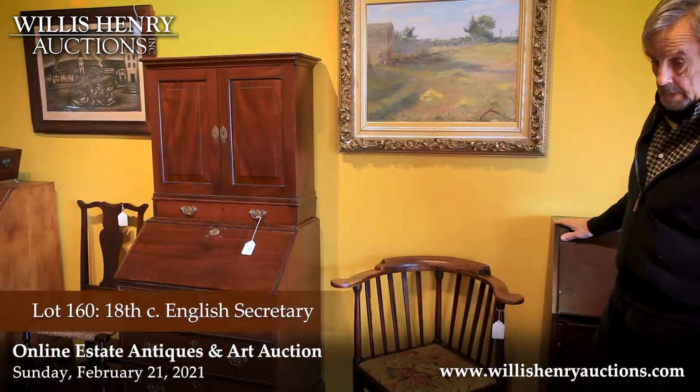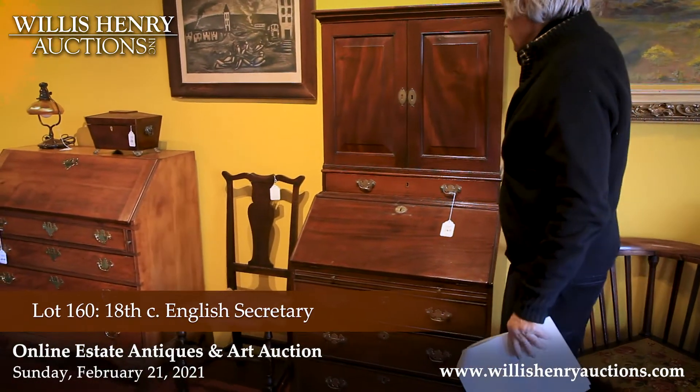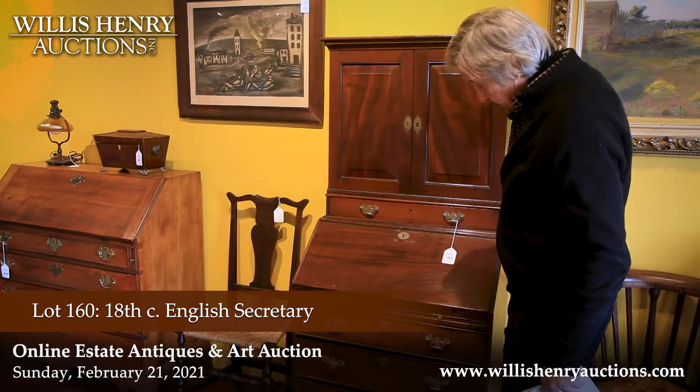Then we have an English secretary, very small size, as you can see. It's in beautiful condition.